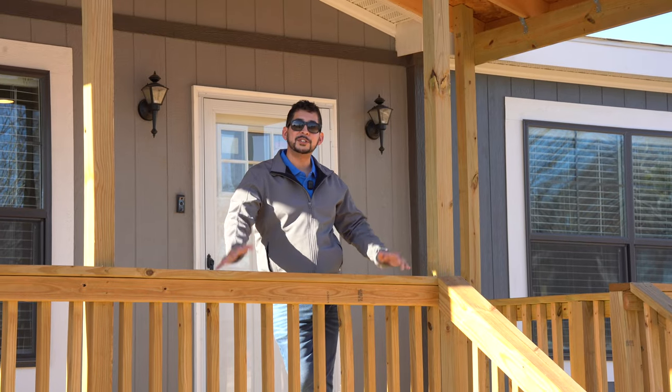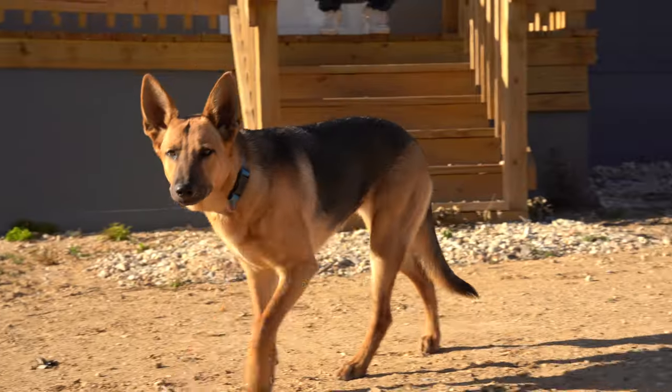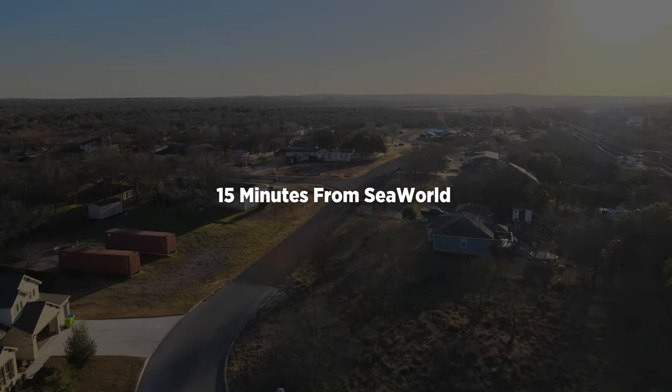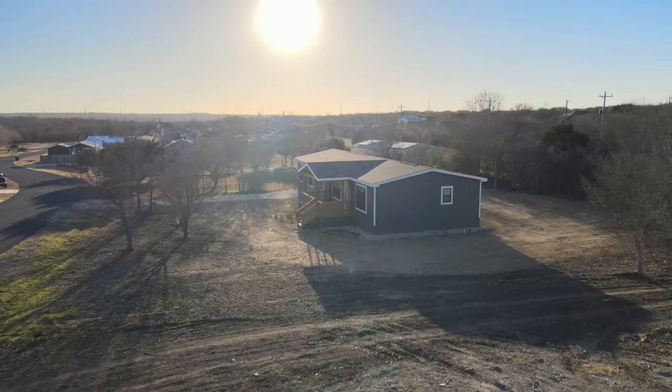Hey guys, welcome to this beautiful move-in ready four bedroom, two bath house located on the north side of San Antonio, Texas. The Amelia. This home is going to be sitting right at under three-quarter acres of property. It's going to be about 15 minutes from SeaWorld, has a beautiful drive-up entrance, and is in the north side school district for your kids. It's right underneath 1,800 square feet.